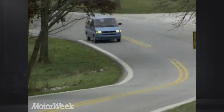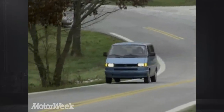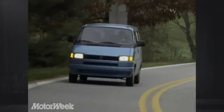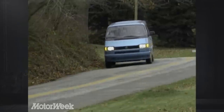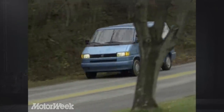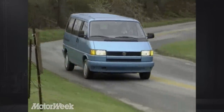So how much will this midi package of uniqueness set you back? Eurovan prices start at $16,640 for the base CL, up to $21,850 for the top-of-the-line MV. Our optioned-up test van came to $23,275 — that's less than many well-equipped minivans.